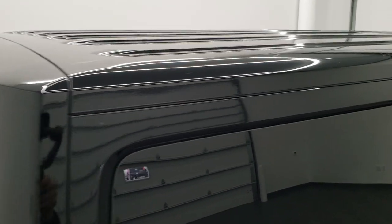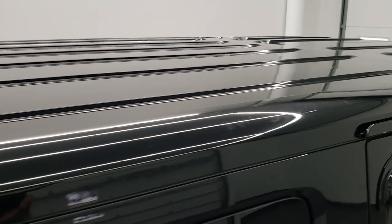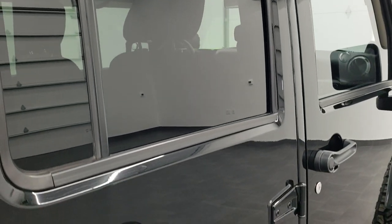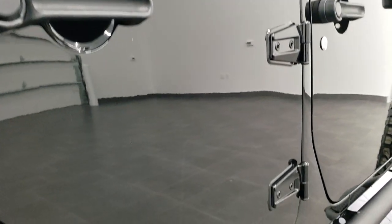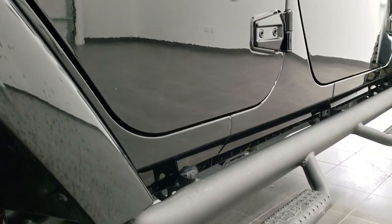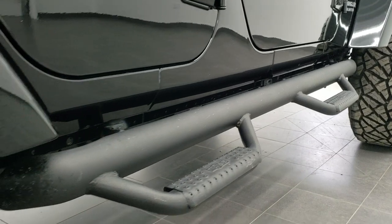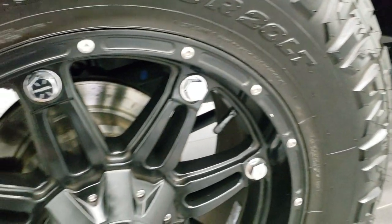Hard top is in really nice shape. We take these HD videos so if you are far away or even close by and just cannot make the trip down but you're still interested in purchasing the vehicle, you can see the Jeep, hear the Jeep, and have confidence in what you're looking at before you even get here — so that when you do get here, there are absolutely no surprises.